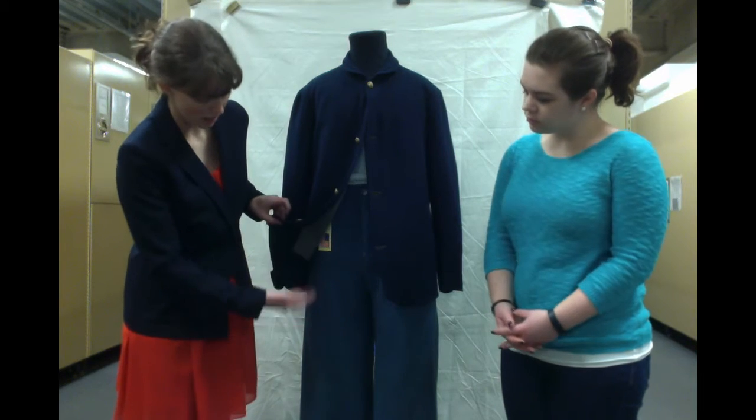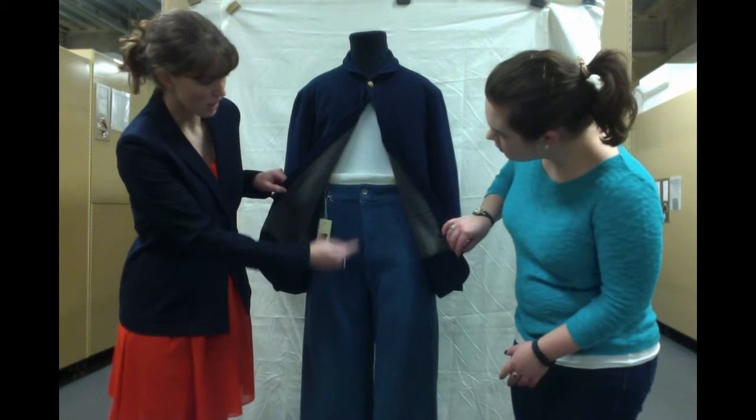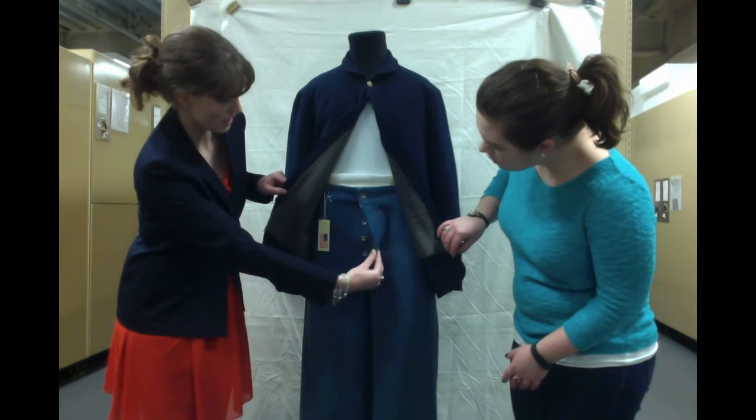And then of course we also have the sky blue pants, which are also woolen. And you have some buttons there as well.